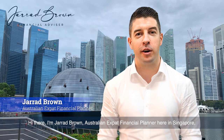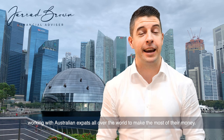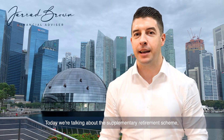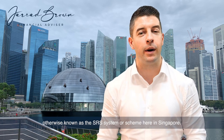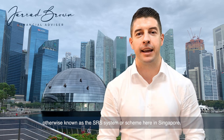Hi there, I'm Jared Brown, Australian expat financial planner here in Singapore, working with Australian expats all over the world to make the most of their money. Today we're talking about the Supplementary Retirement Scheme, otherwise known as the SRS system or scheme here in Singapore.